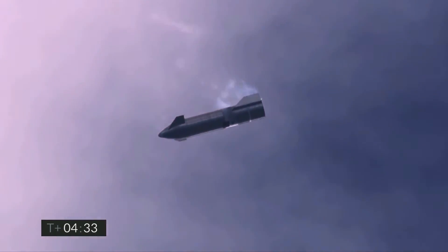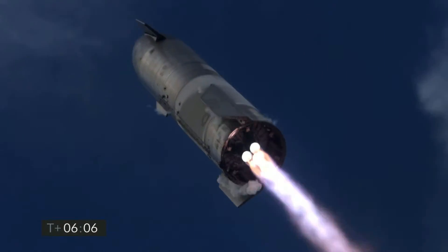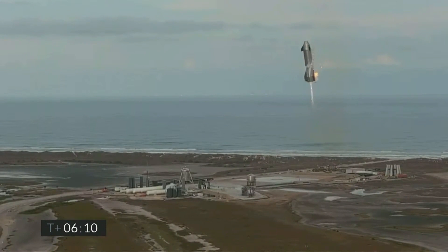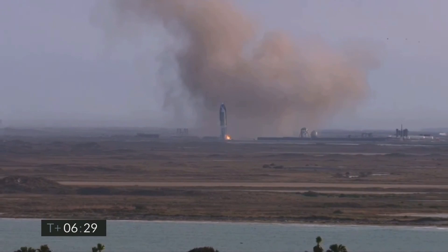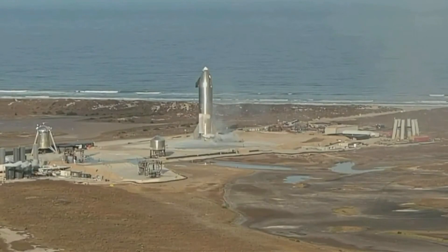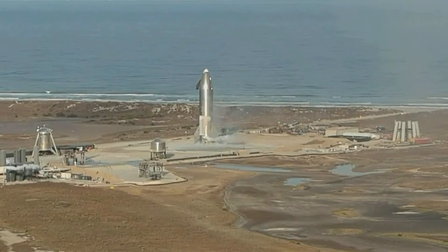Interestingly, SN11 might not even be the last prototype to perfect everything, and as such, the company is currently stacking up parts for up to SN20 at the production site. The SN10 addressed the key objectives which had been successfully undertaken by SN8 and SN9, including ascent profile, stable return, utilizing the aero surfaces, and Raptor performance. The Starship prototype SN10 still went ahead by actually touching down on the landing pad in one piece.